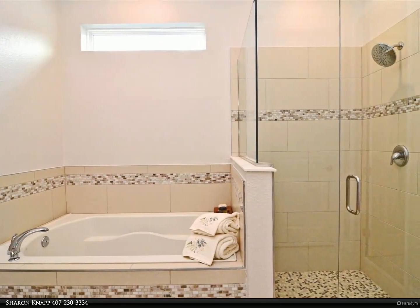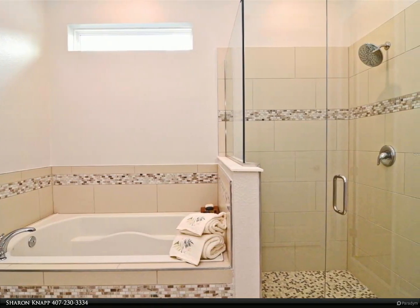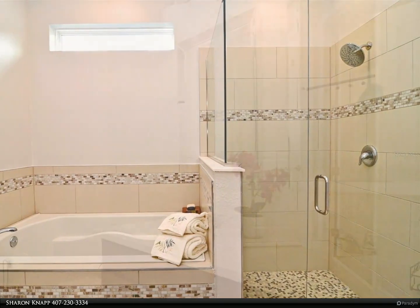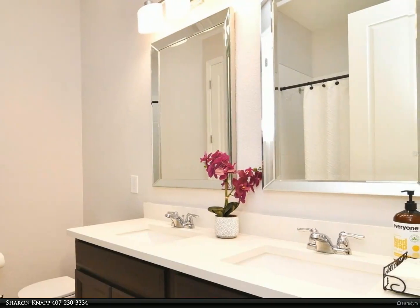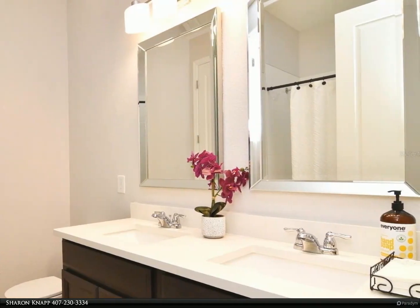Hawk's Crest at Winter Park, a sought-after gated community, has numerous amenities including a community clubhouse, fitness center, and large community pool area with barbecue grills, cabanas, lounge chairs, and splash pad.